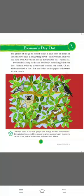Dear students, would you like to listen to a story? Once upon a time, there was a girl named Unam. She said, 'Ma, please let me go to school. I have been home for the past two days. I am getting bored,' said Unam.